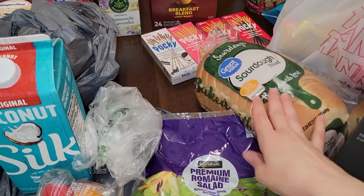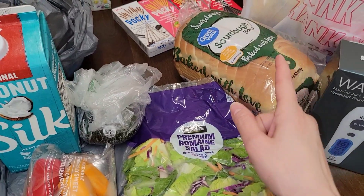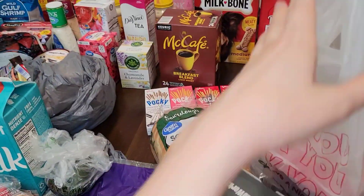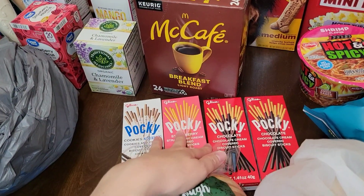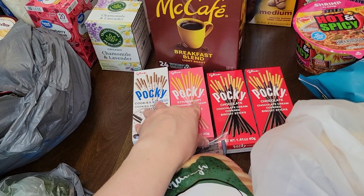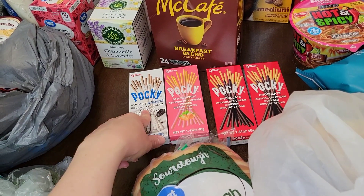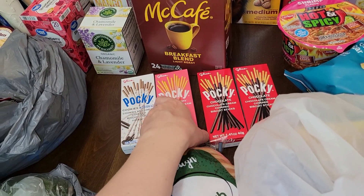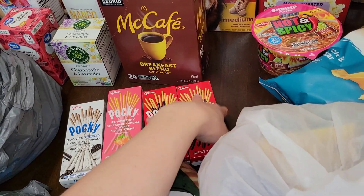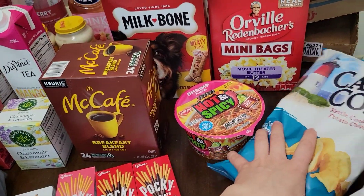Over here I have sourdough bread. Avocados, because I want to make avocado toast with some everything bagel seasoning on top. Pocky sticks — my daughter got me hooked on these. The strawberry ones are the only ones we tried, so I bought a cookies and cream and two chocolate. She already took a couple of boxes. She also threw in shrimp flavor hot and spicy ramen and a bag of chips.